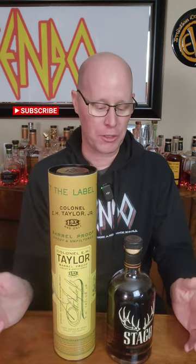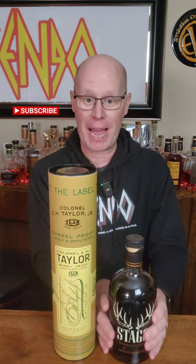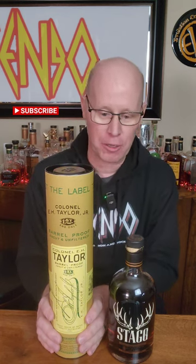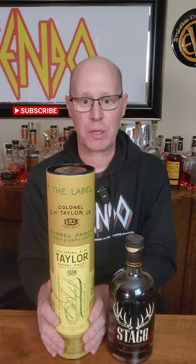What would you choose if you could only buy one? You get your traditional cherry flavors on this. I get chocolate and tobacco on the Stag Junior. On this E.H. Taylor batch 12, I would get that vanilla buttercream, sweet vanilla, oak spice, and the cherries are there as well.